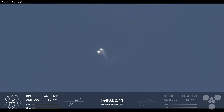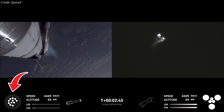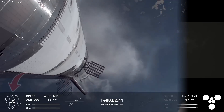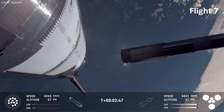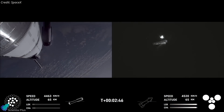After separation, Booster 15 executed a quick-flip maneuver and reignited its center engines for the boost backburn, but two of the ten center engines failed to restart. A similar issue occurred in Flight 7, where one engine failed to reignite due to a low-power condition in the igniter system. While SpaceX implemented fixes after that incident, some issues persist and must be addressed before the next flight.